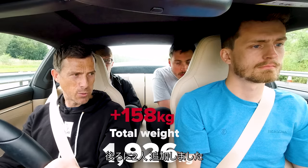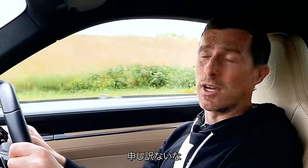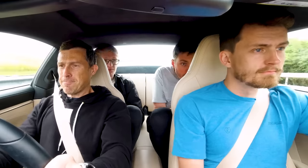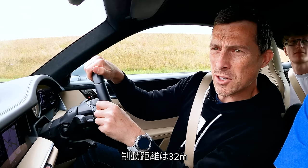Now with two passengers in the backseat as well — here we go. So that stopped in 32 metres.